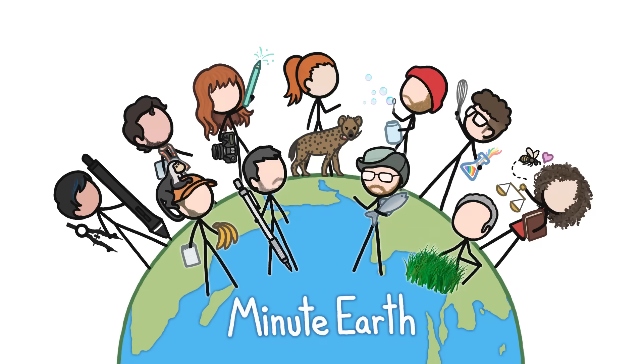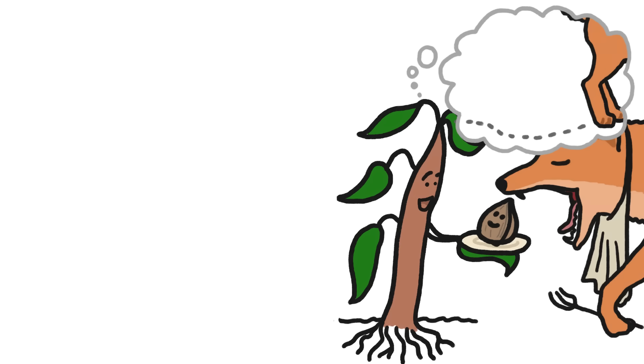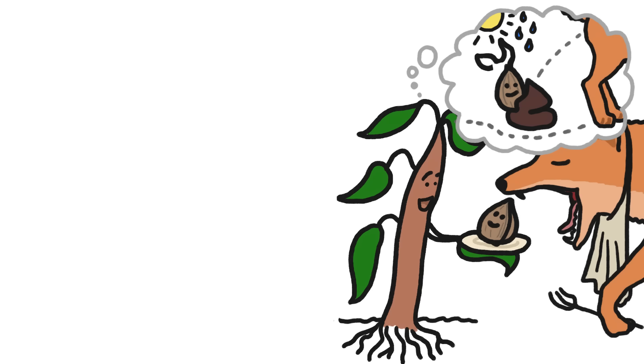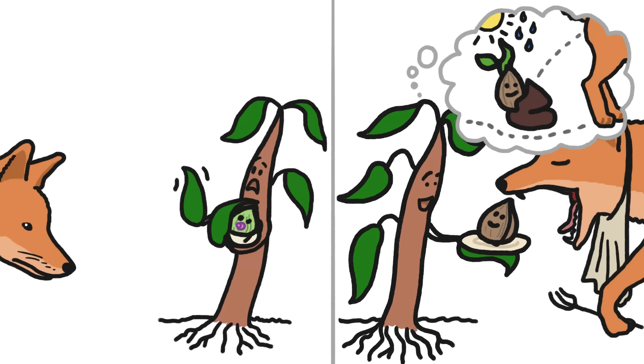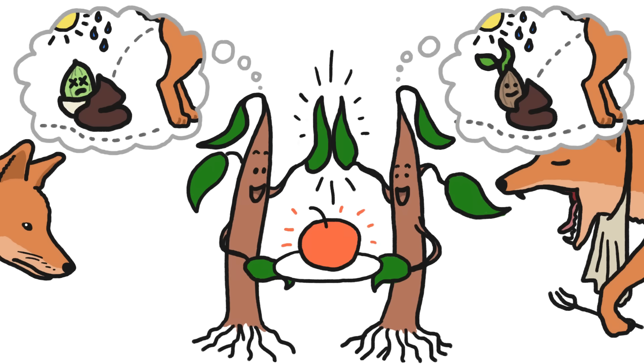Welcome to MinuteEarth. You see, plants have a reproductive problem. Since they're stuck in place, many of them rely on animals to gulp down their seeds and move them — often unceremoniously — to where the seeds have room and resources to grow. But plants don't want critters to chow down too early. Seeds that get carried away before they have what they need to sprout are wasted. One answer to this dilemma is fruit.